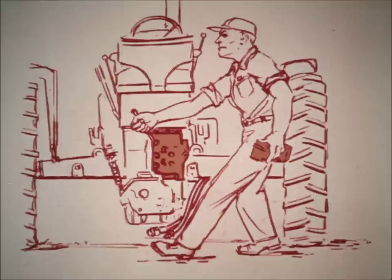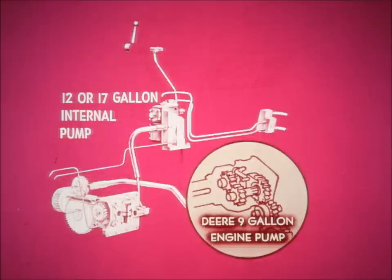The man who buys a Deere one-valve system can't add a second valve unless he buys two complete new ones, and at that the second valve can operate only two-way cylinders. What's more, IH offers its users a choice of 12 or 17-gallon internal mounted pumps to match hydraulics to operations. Deere offers only a nine-gallon engine-mounted pump.